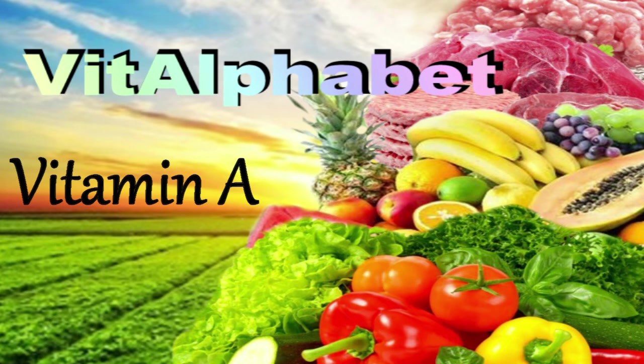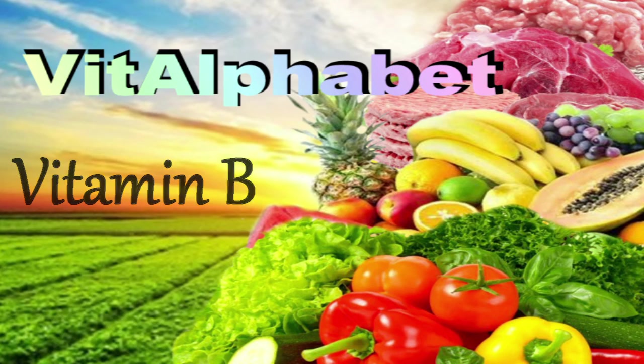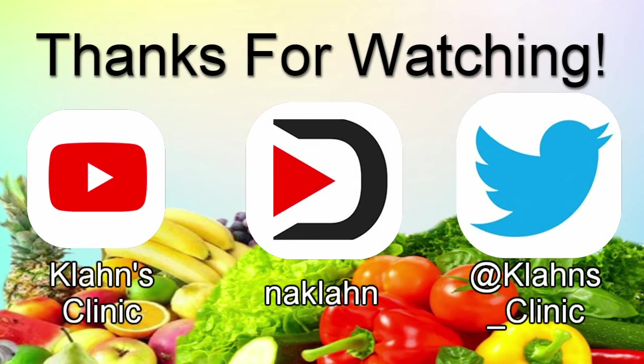This concludes our section on vitamin A. The next video in the series will be on the vitamin D complex. But until next time, don't be a vitamin overachiever or underachiever — just be an achiever. It's better off that way.